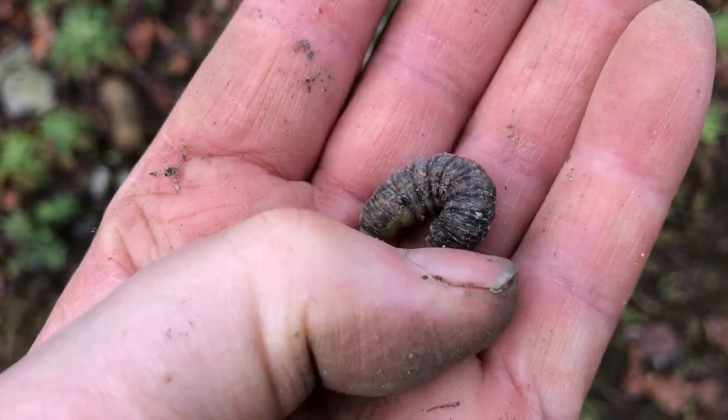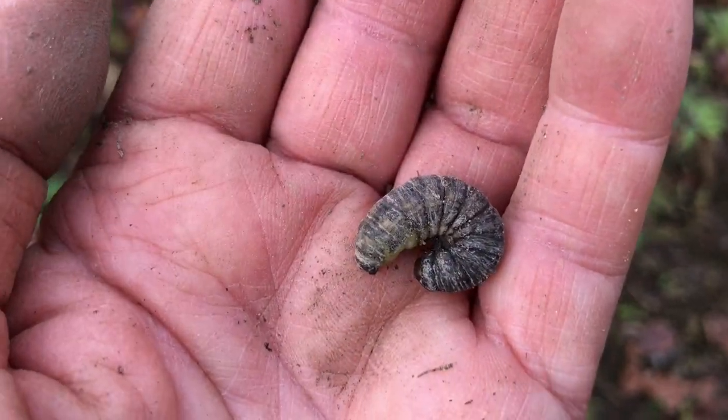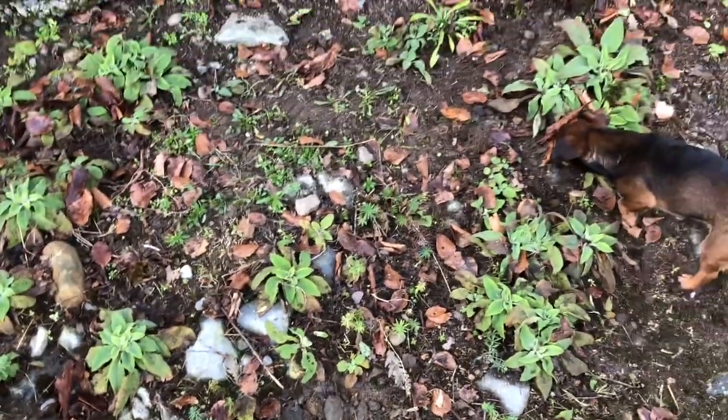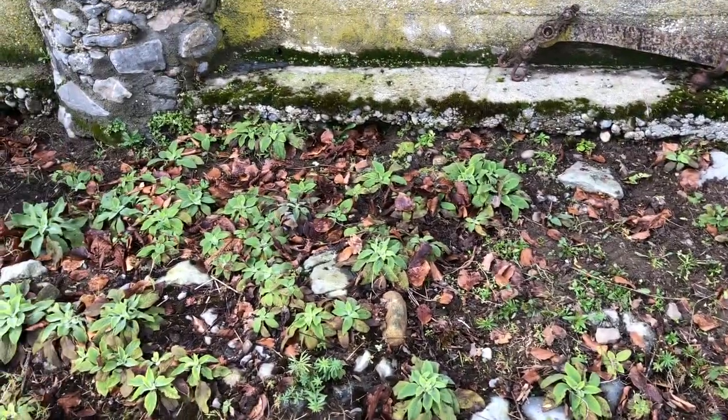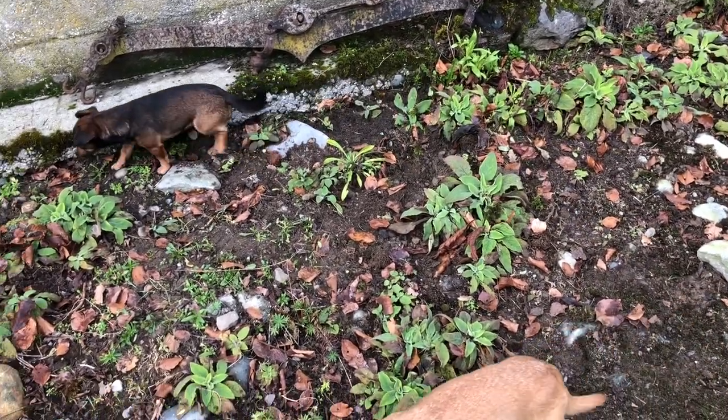I was doing a bit of weeding and came across some dog poop. I was digging out the grass because I want the foxgloves to have all this territory, and every time I'm going to replant, self-seed them again.